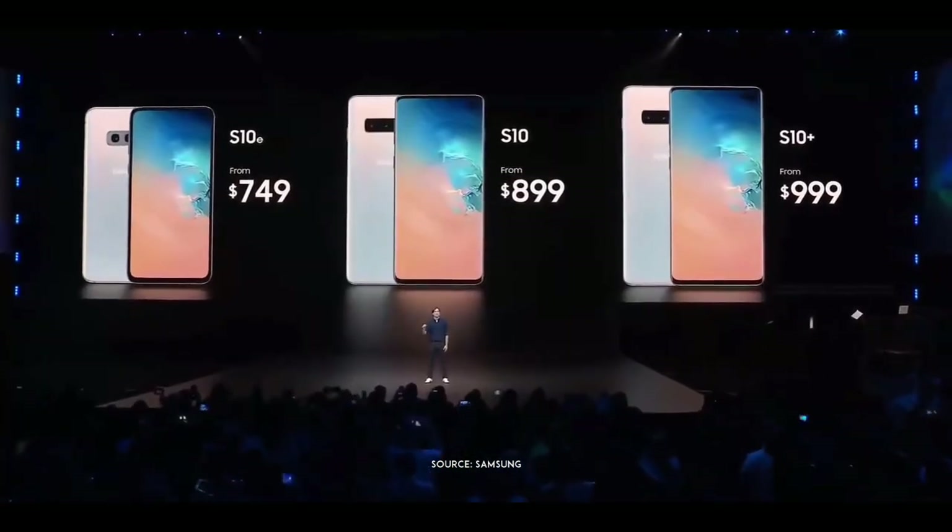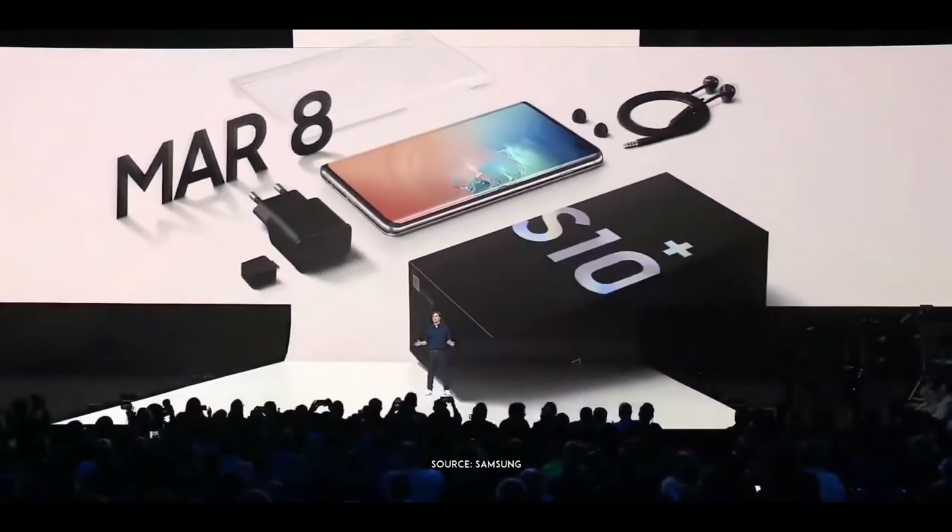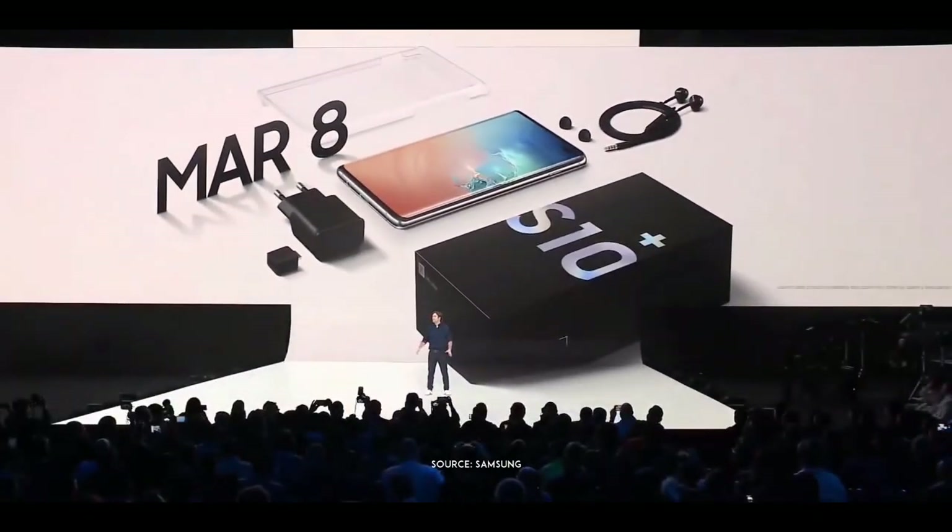Mark your calendars, because it's right around the corner. And you'll be happy to know the S10 comes in brand new, eco-friendly packaging.